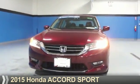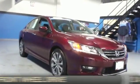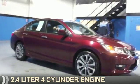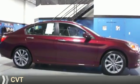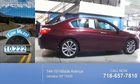Presenting the 2015 Honda Accord. It's powered by front-wheel drive, a 2.4-liter, four-cylinder engine, and a continuously variable transmission. With fewer than 15,000 miles, this vehicle has a long road ahead.